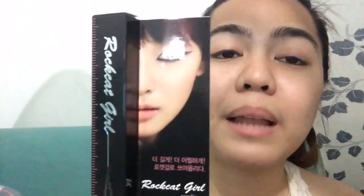Today I tried their Rotkat Girl eyeliner, number one Phantom Black. And here is the result.